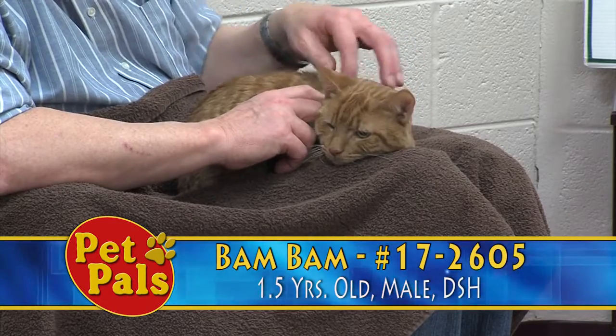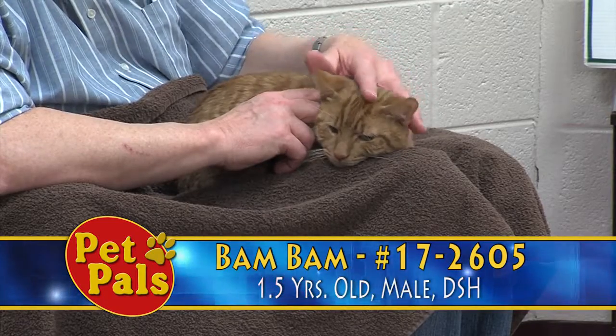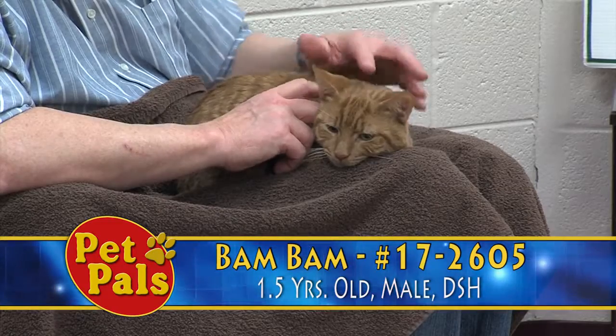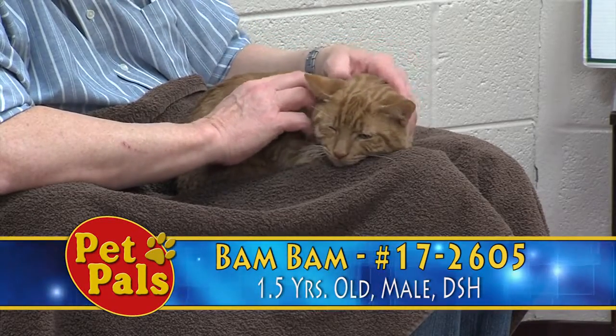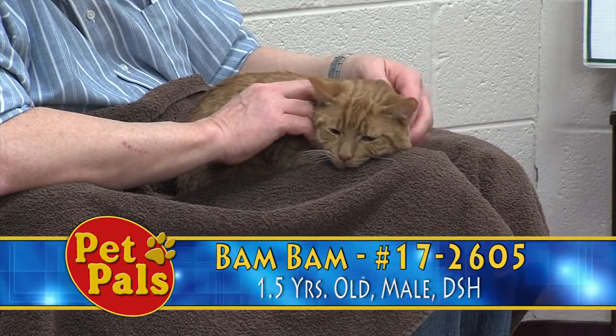When Bam Bam came in, it looks like he wasn't neutered, so we just neutered him recently. Like other animals we've brought in, we've brought him up to date on rabies, distemper, we deworm, give flea and ear mite preventative, and test for feline leukemia and feline AIDS.